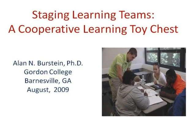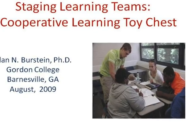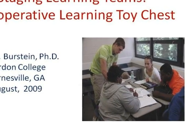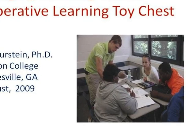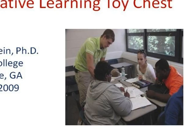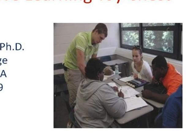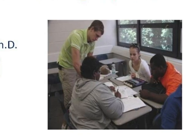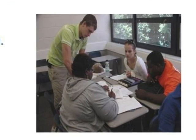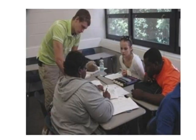A cooperative learning model has long been suggested as effective not only for teaching students the substance of accounting, but perhaps just as important for giving them experience with team settings which will serve them well in their studies and later on in their careers. In this presentation, I present my own approach to cooperative learning in the context of various physical props I've collected teaching introductory accounting — what I call my cooperative learning toy chest.